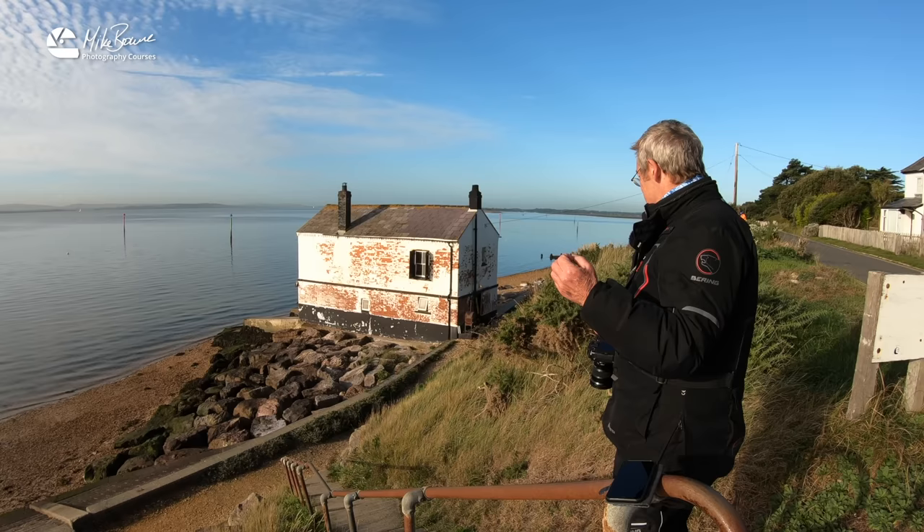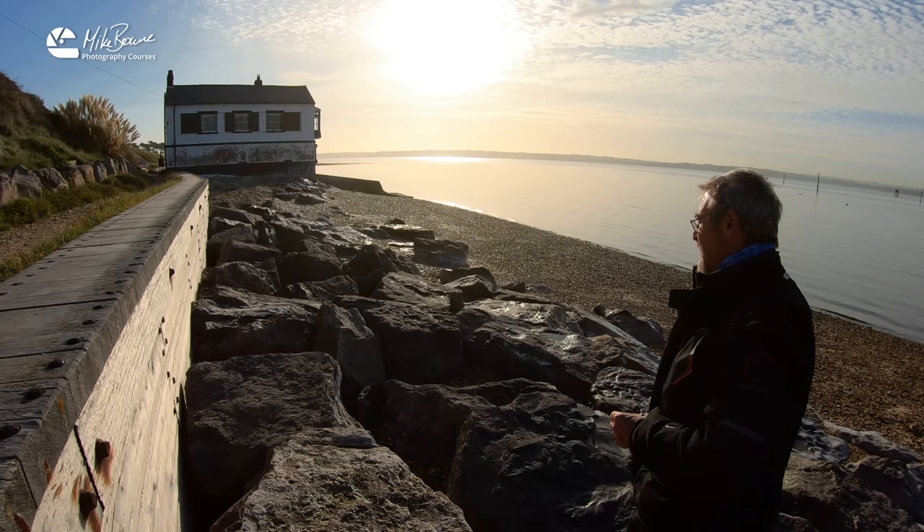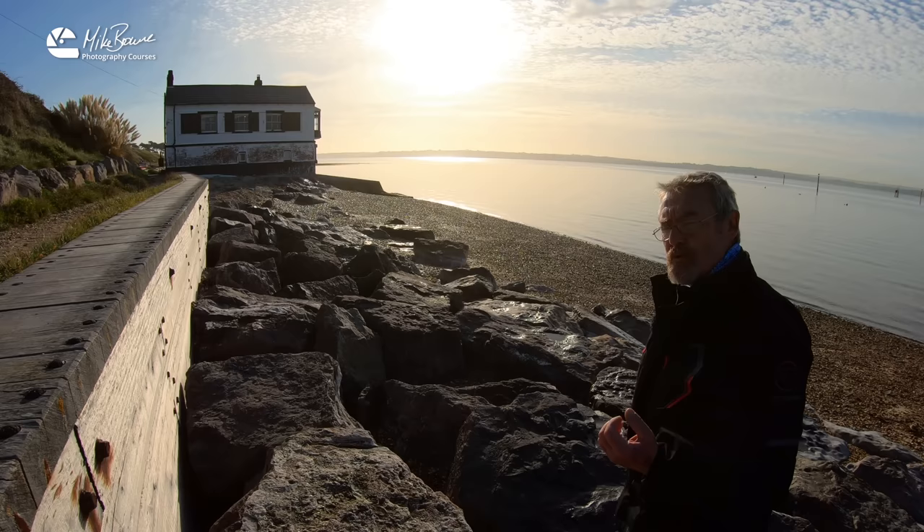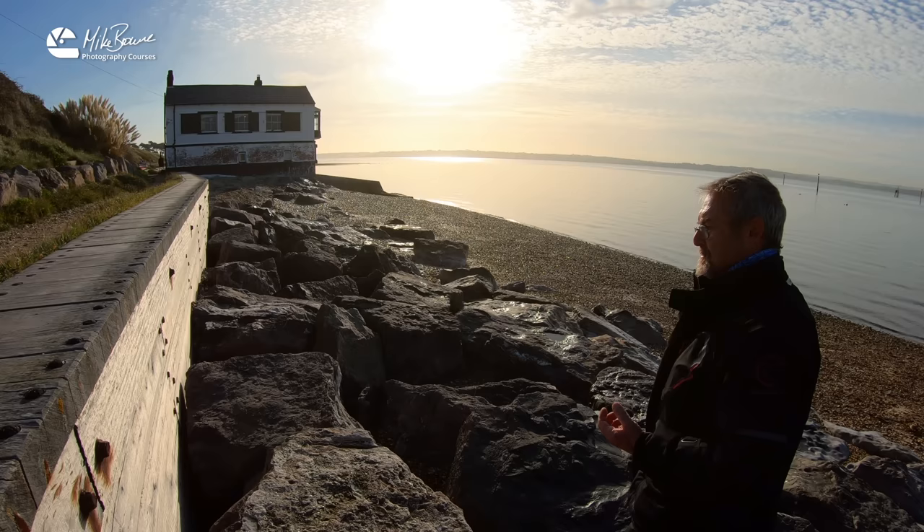Now polarisers will also take glare off water — let's see if I can find an example of that. I said that a polarising filter won't make any difference when you're going into the sun, and that is basically true. But it can make some subtle differences, and I want to see if we can do something with the glare on the water over there, because the shot from the other side of this place is just, well, boring.